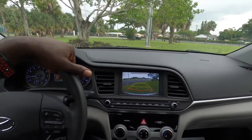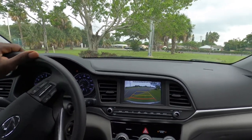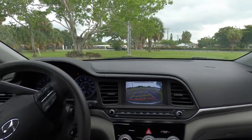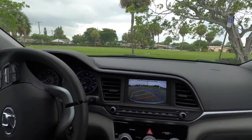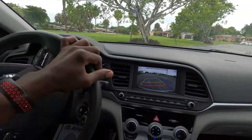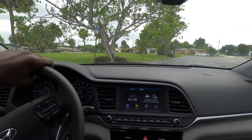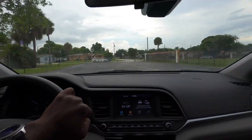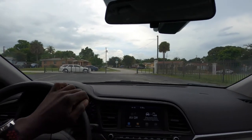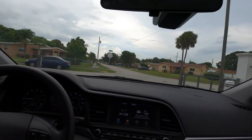You guys can also let me know what you want to see in any video I'm doing, because I'm going to start doing more videos like these. I'm also going to start going to Honda to do videos on those cars, so let me know what you'd like me to cover.